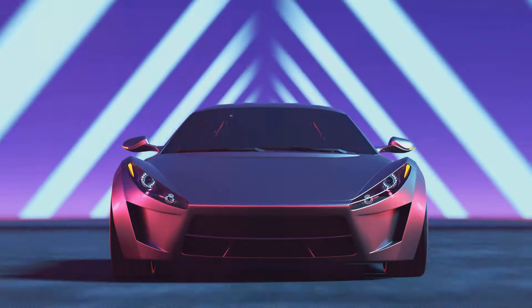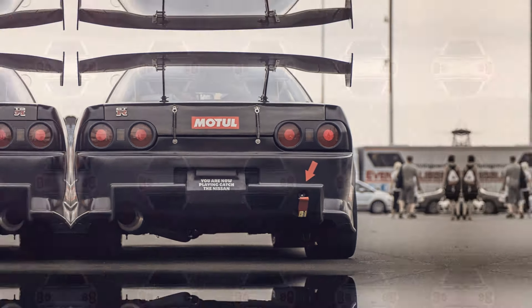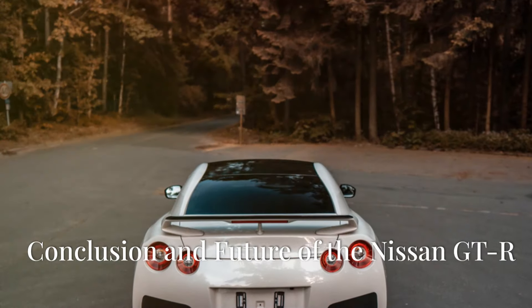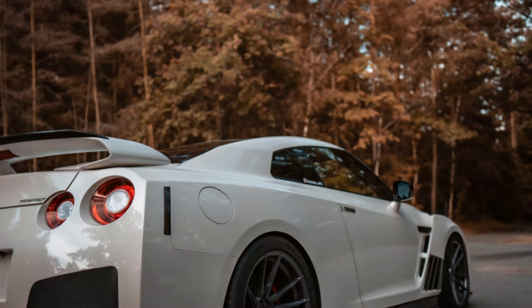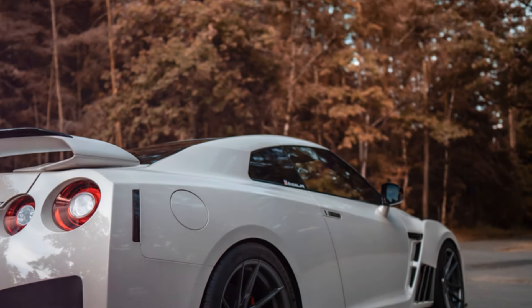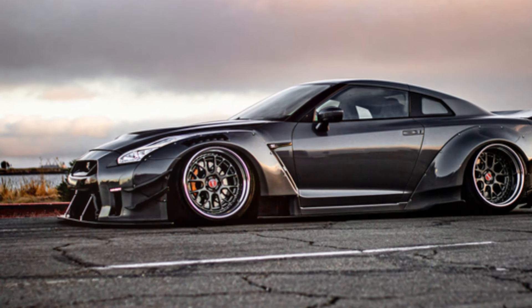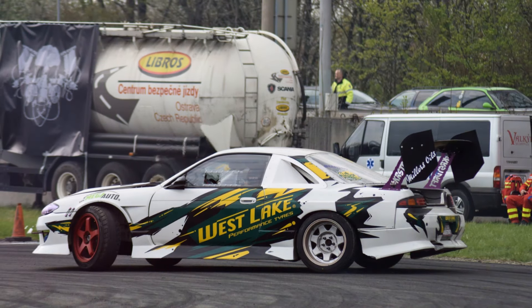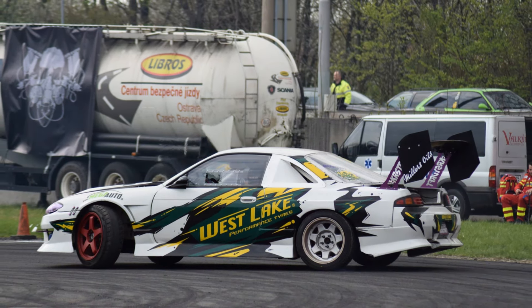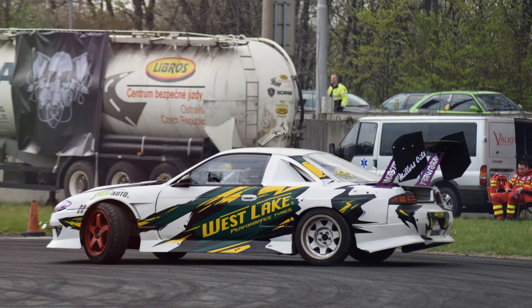Looking ahead, Nissan has hinted at the future of the GT-R with discussions about hybrid technology and further advancements in performance and efficiency. And that concludes the epic journey of the Nissan GT-R, a car that has continually pushed the boundaries of what's possible in the world of high-performance vehicles. From its racing roots to its modern-day marvels, the GT-R remains a symbol of innovation, dominance and relentless pursuit of perfection.